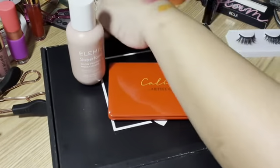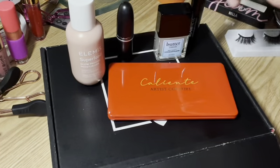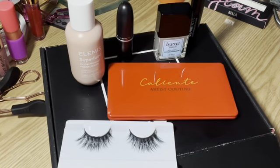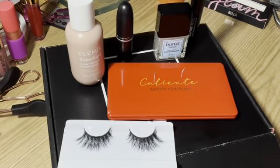This is everything I got in my BoxyCharm Base Box for December 2020. That's all I have for you. I hope you have a very Merry Christmas and I will talk to you again on the weekend. Bye lovies, love you!